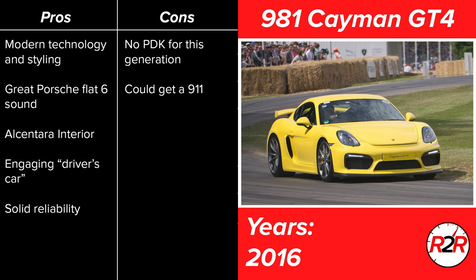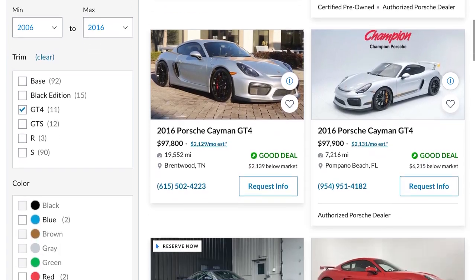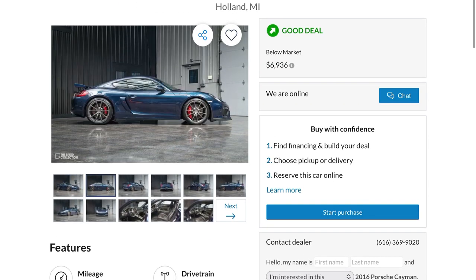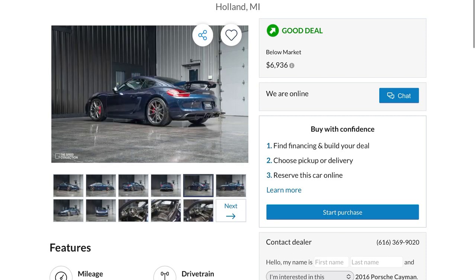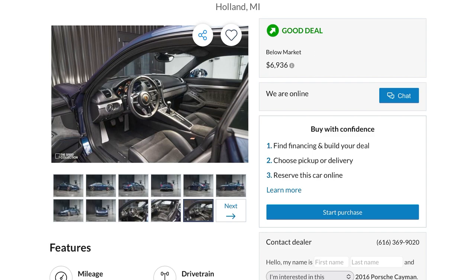Some downsides: no PDK for this generation of the GT4 — maybe you like that, maybe you don't, but the manual you do get is still quite good. The other thing is what you'd call '911 syndrome' — you could have always bought a 911 for the same money, and you'll always be wondering if you should have gone with Porsche's higher-level car. Getting into what I was able to find online, these are pretty readily available under $100,000, many with very low mileage — some down in the 10,000–12,000-mile vicinity. This one here was listed for $99,000 and had 12,000 miles on it — a pretty beautiful example of a 981 GT4.